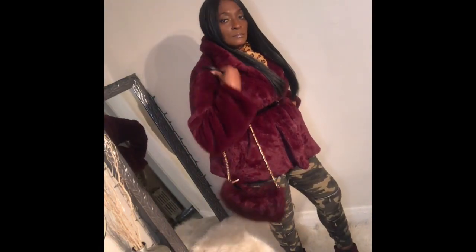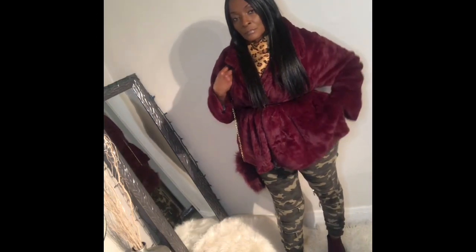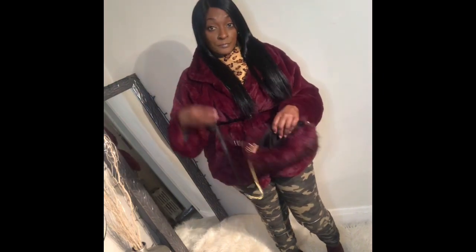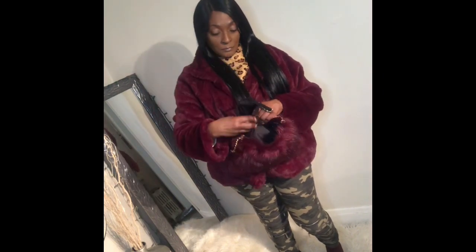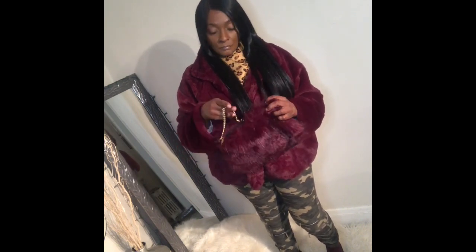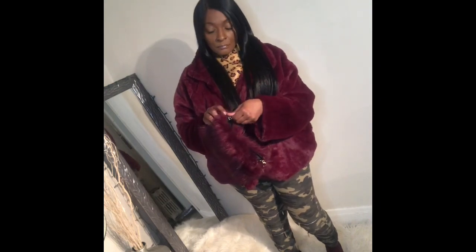Just some more extra looks — I decided to try my oversized faux fur with the camouflage. Inside the jacket I added a leopard scarf, and my bag matches the jacket. I'm not sure if I'm feeling this look or not, but let me know what you think.